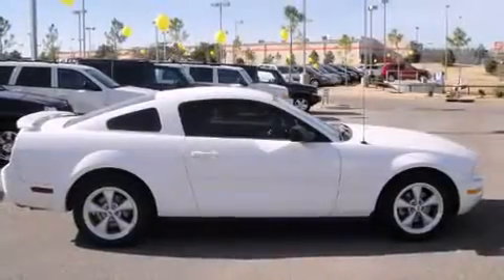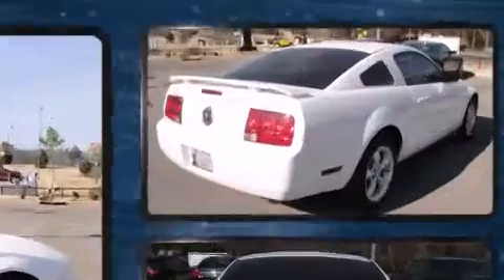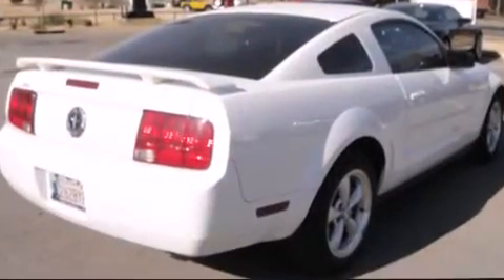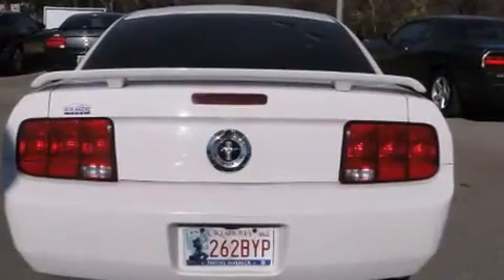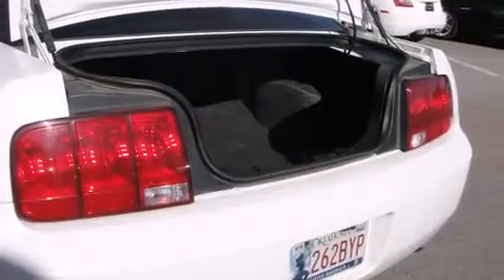The 2006 Ford Mustang. This two-door, four-passenger coupe just recently passed the 60,000 mile mark. It features an automatic transmission, rear-wheel drive, and a four-liter, six-cylinder engine.